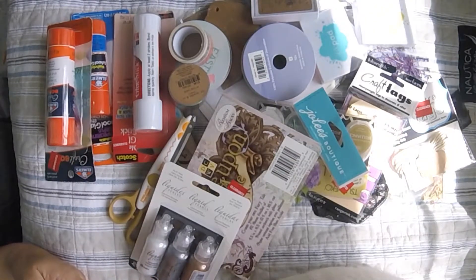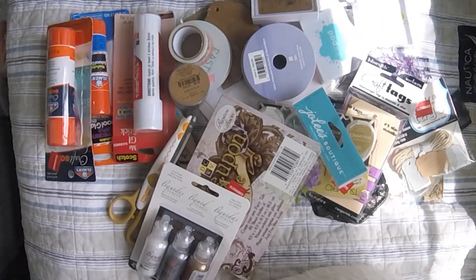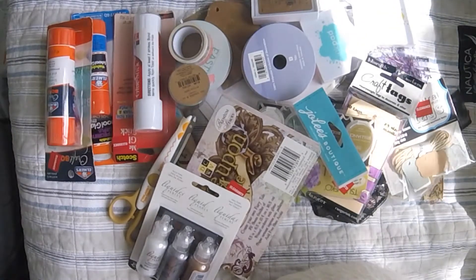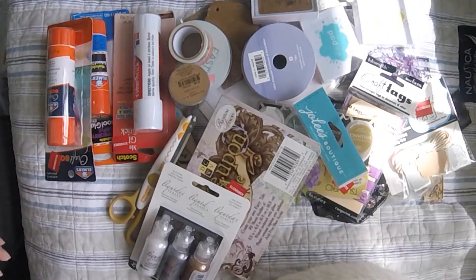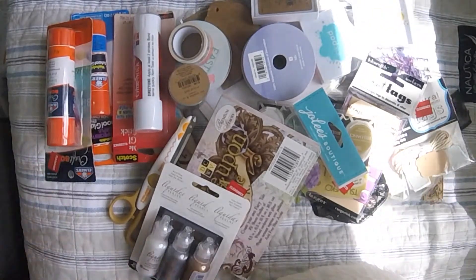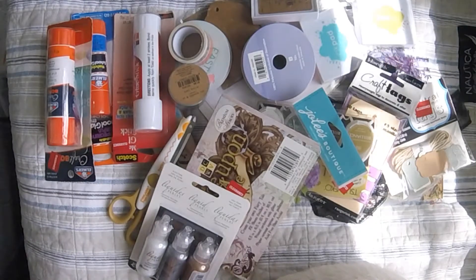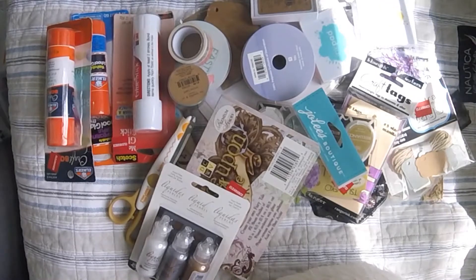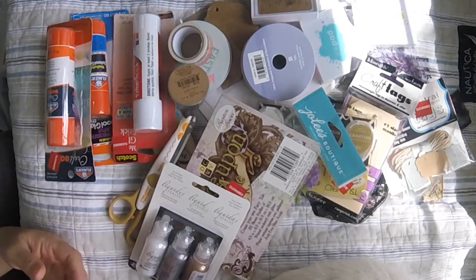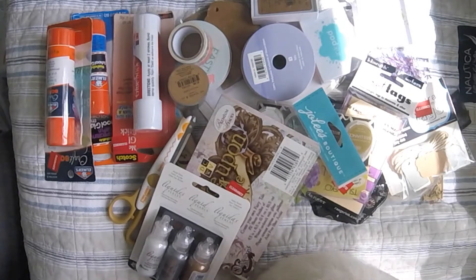I hope you enjoyed the haul. If you don't like hauls, I'm sorry — I do a lot of them on my channel because I love watching haul videos myself, especially when I'm in the mood to shop but can't go. It kind of gets that shopping urge out of my system, which I know sounds weird but it's the truth.